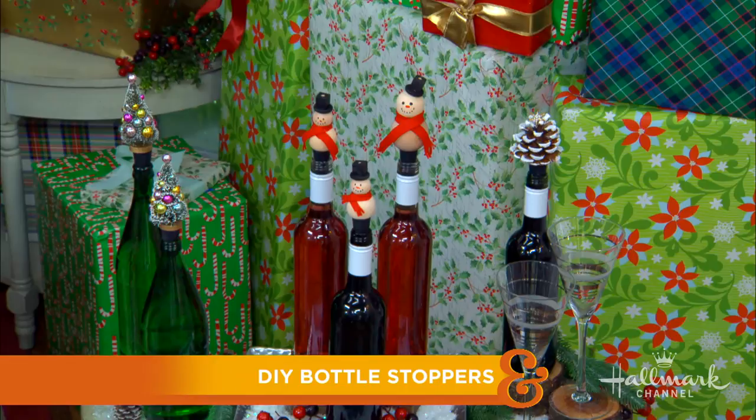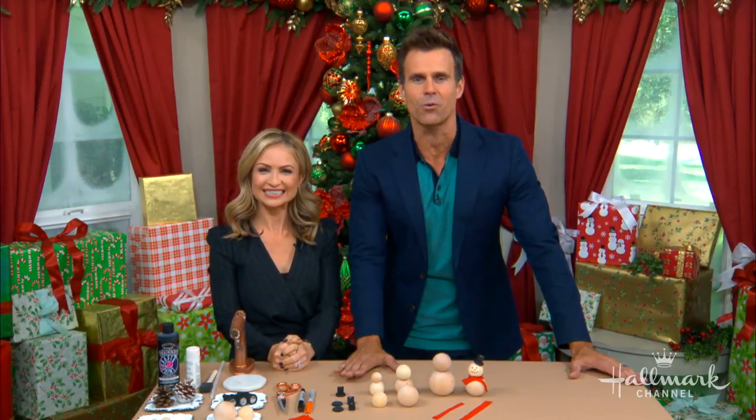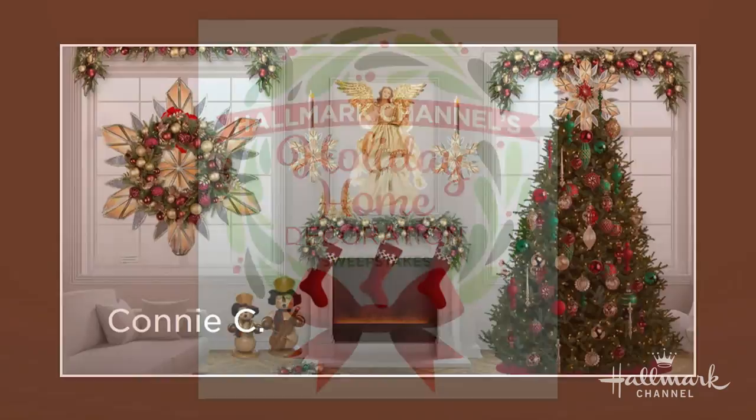But before we jump into the project, I'd just like to mention how incredibly impressed we are by all of your festive Christmas rooms that you, our viewers, have been decorating as part of Hallmark Channel's Holiday Home Sweepstakes. So good that we actually have to take a look at a few because they're amazing.